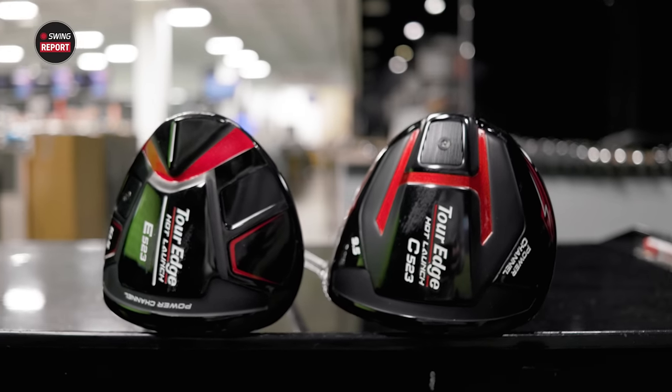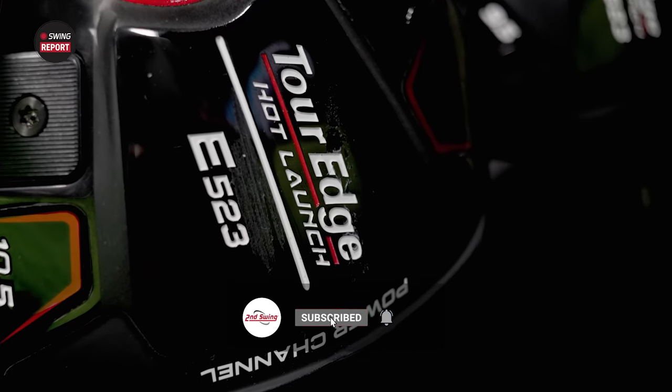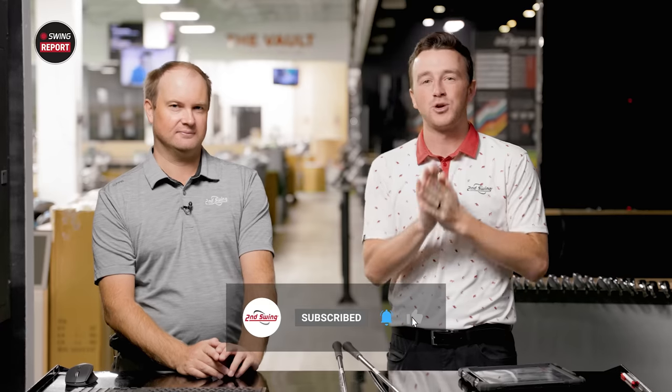New TourEdge drivers today — they've been excellent in our past testing. Thomas, I don't expect them to be different today. We'll use TrackMan to test them out and show you everything you need to know. Golfers, if you haven't yet, make sure you subscribe to the channel, give this video a like, and tell us in the comments what you think of the new TourEdge Hot Launch 523 drivers.